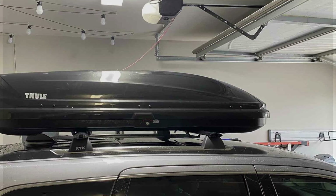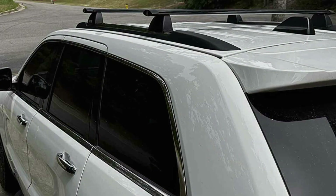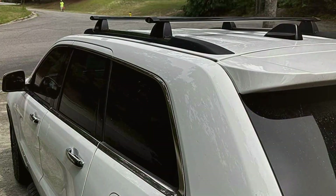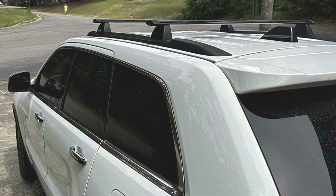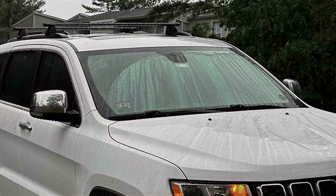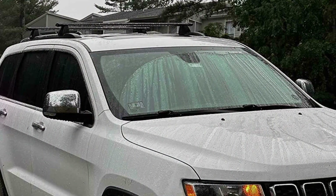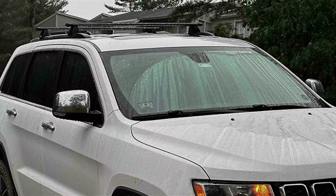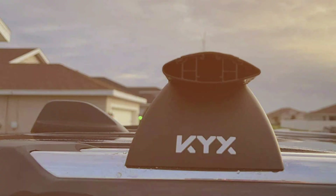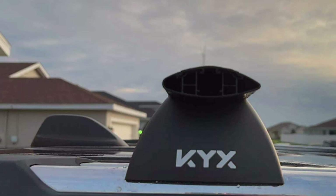These crossbars are highly effective at securely mounting a wide range of cargo accessories, including roof boxes, bike racks, ski carriers and more. The adjustable width design ensures a precise fit for your Grand Cherokee, while the installation process is quick and straightforward, requiring no drilling or modification to your vehicle. Priced competitively, the KYX Roof Rack Crossbars offer excellent value for their quality and features, whether you are embarking on a family road trip or a weekend adventure.